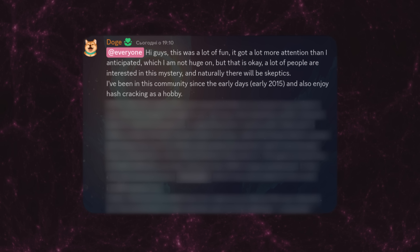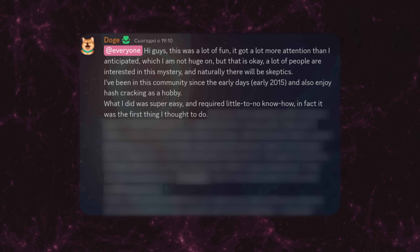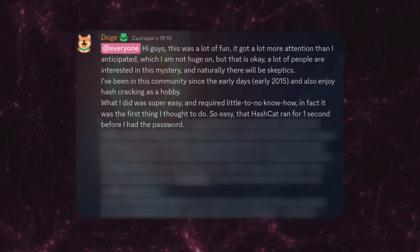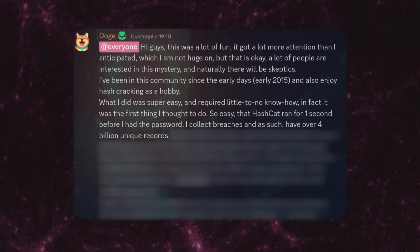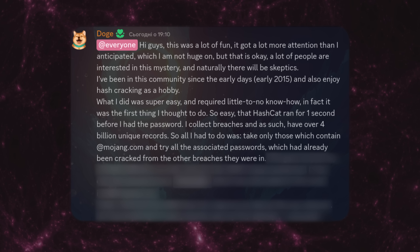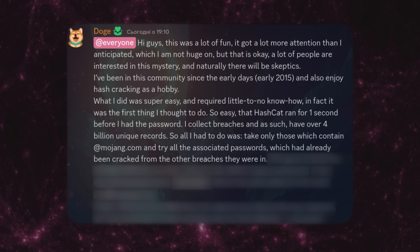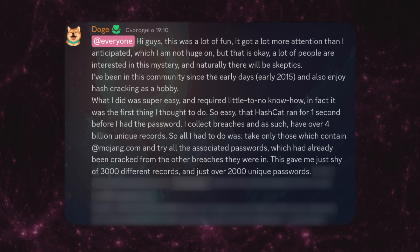A user named Doge from the fan club discord was able to do it. Let's take a look at their explanation. What I did was super easy and required little to no know-how. In fact, it was the first thing I thought to do — so easy that Hashcat ran for one second before I had the password. I collect breaches and as such have over 4 billion unique records. So all I had to do was take only those which contain at Mojang.com and try all the associated passwords, which had already been cracked from other breaches they were in. This gave me just shy of 3,000 different records.